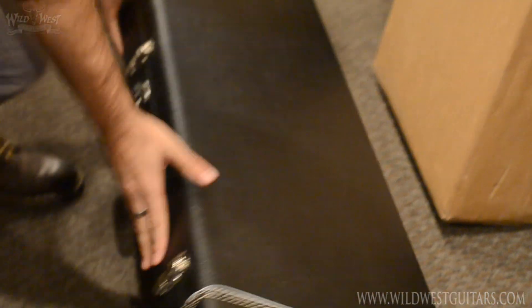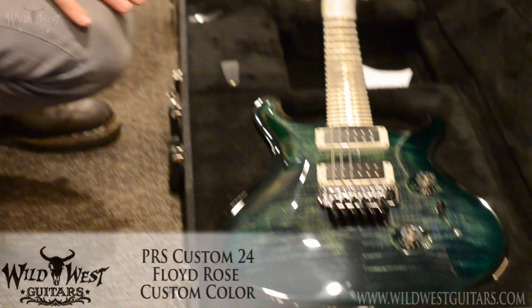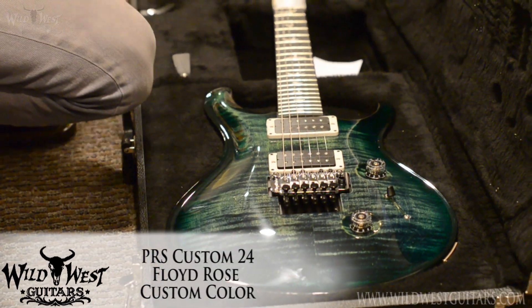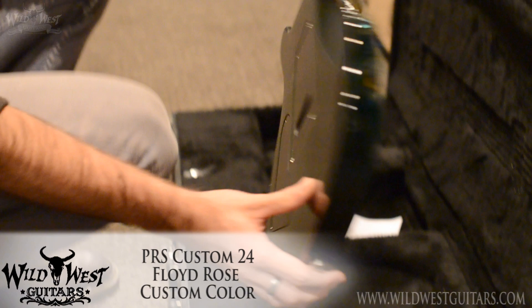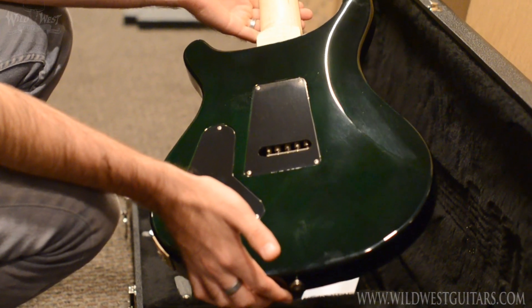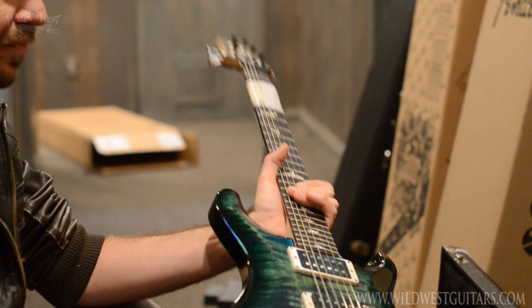Pretty sure this is another Custom 24 with the Floyd Rose. Looks like that's jade burst — very nice. Should have a matching green back if I'm right — there you go, very cool. Again, this is the non-10-top.